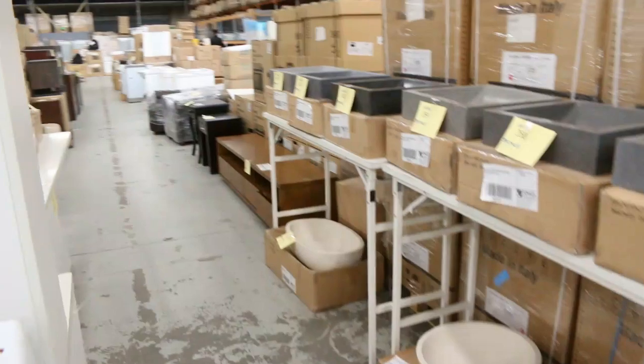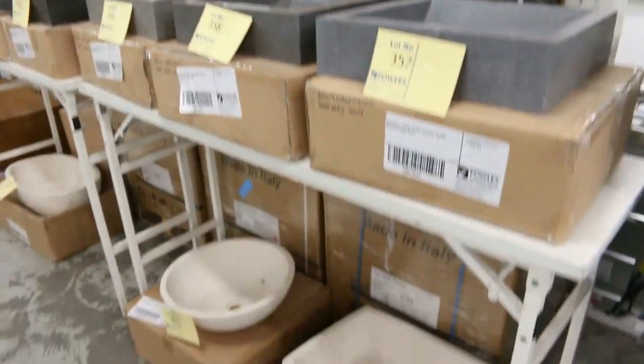And then we've got all these beautiful stone vanity bowls — have a look at these. They are unbelievable, sensational looking ones. Really, really nice. Plus the stone bathtubs as I mentioned earlier as well.